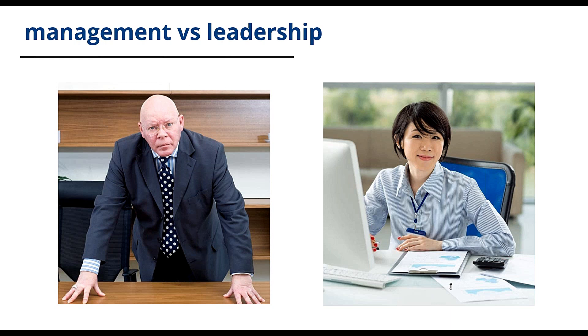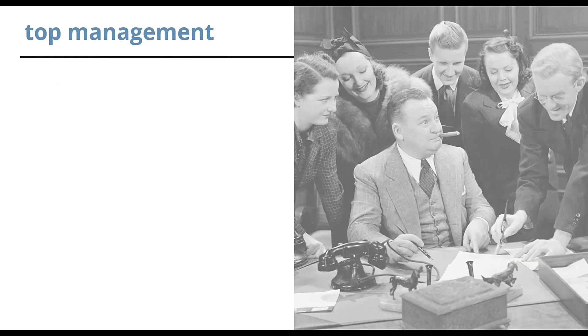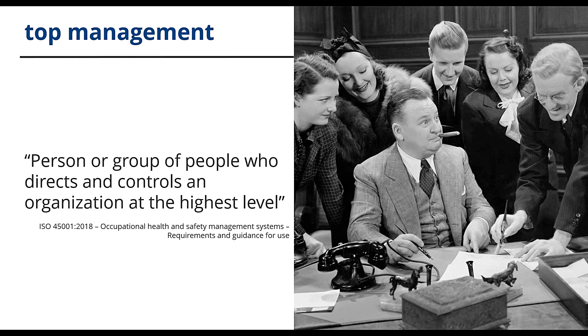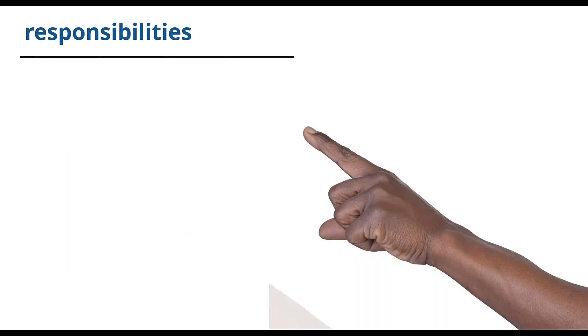Clause 5 places specific requirements on top management. Top management is defined as a person or group of people who directs and controls an organisation at the highest level. This is where your scope comes into play. If your scope covers the whole organisation, then top management is the CEO and the board. However, if your scope covers an individual factory or plant within a group, then top management are the directors or managers of that factory or plant. Leaders have many responsibilities that they are no longer able to delegate.